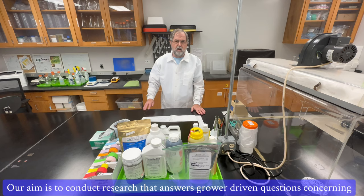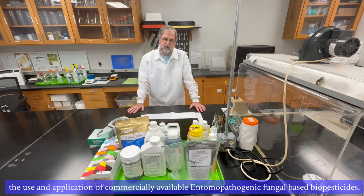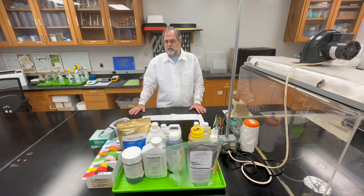Our aim is to conduct research that answers grower-driven questions concerning the use and application of commercially available entomopathogenic fungal-based biopesticides.